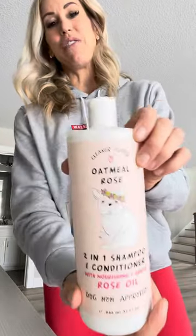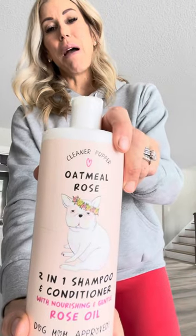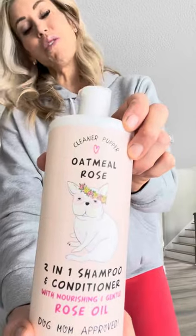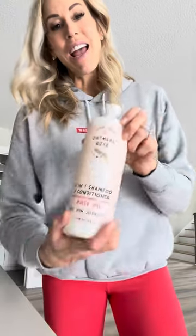So if you see this, it's great for Frenchies — I even use it for my puppies. It is called Cleaner Puppies Oatmeal Rose, two-in-one shampoo and conditioner. So these are some products that you might not think you need, but trust me, they do come in handy when raising Frenchies, when whelping Frenchie puppies. I hope you found this helpful. Have a great day.